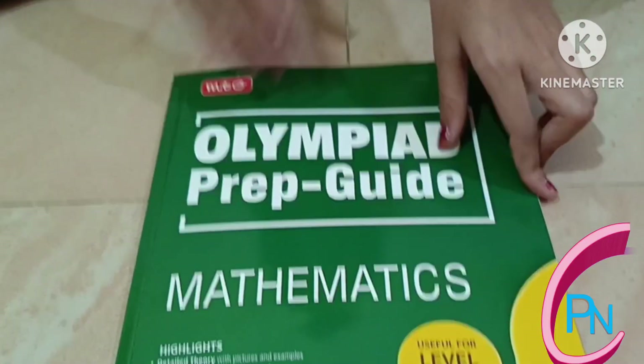Let's see the model paper. Okay friends, this is the grade five book.